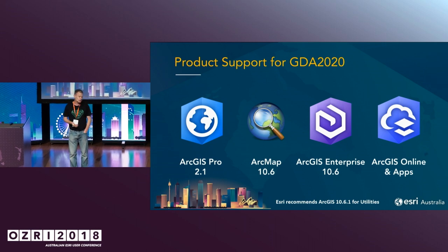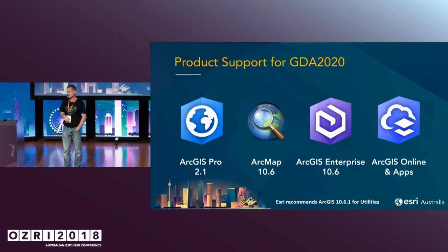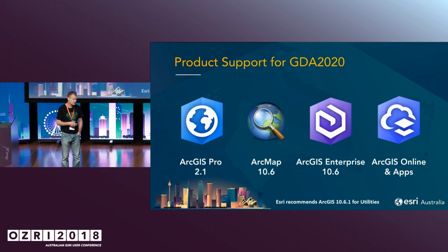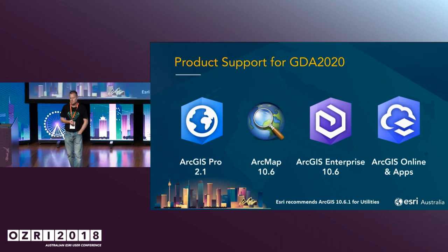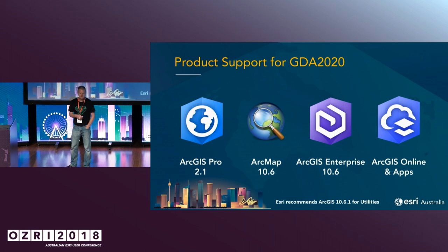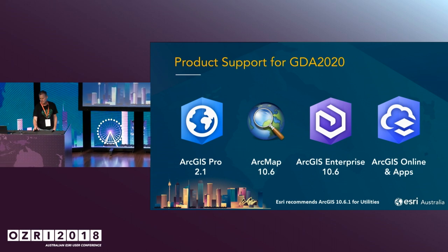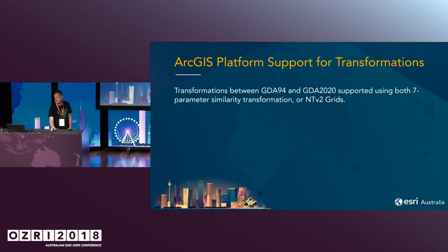ArcGIS Pro 2.1 is the minimum version that you need to support that. ArcMap will support it as well at 10.6, and ArcGIS Enterprise at 10.6 as well. So we fully support the transformations in there. There are some apps in ArcGIS Online that do require a little bit more work, but they're coming on stream now.